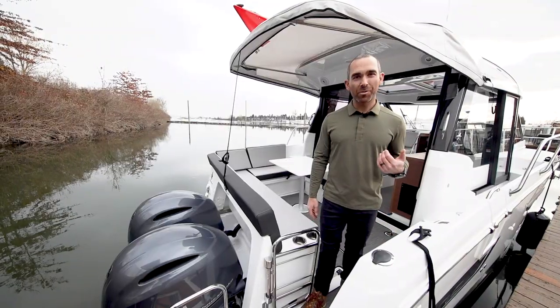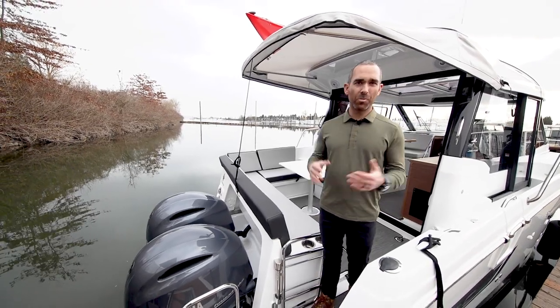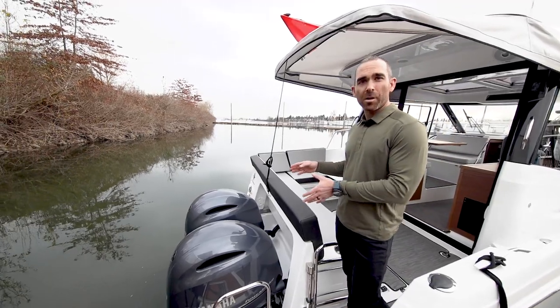Before we do the in-depth walkthrough, I'm going to do a quick walkthrough and go over some of the highlights — then if you want to stick around, we'll learn a lot more about the boat. It has twin 200 horsepower Yamaha outboards.